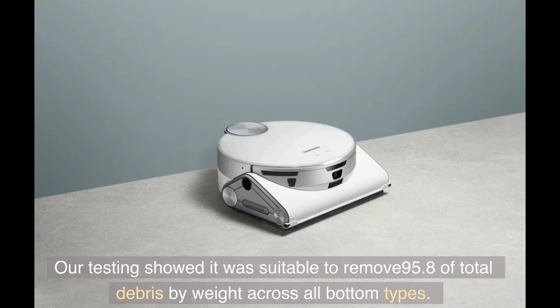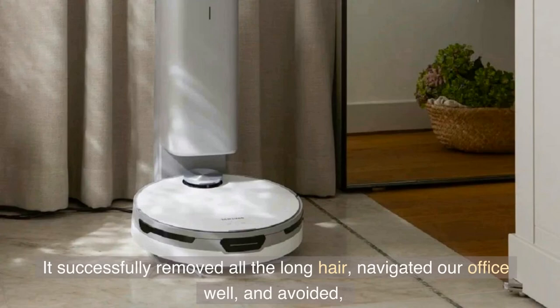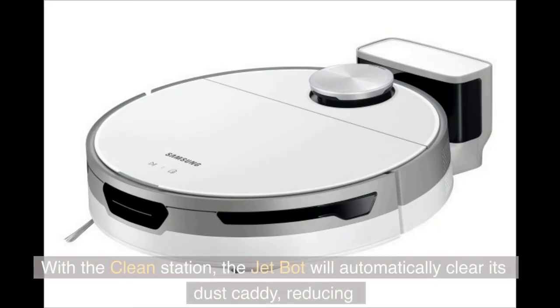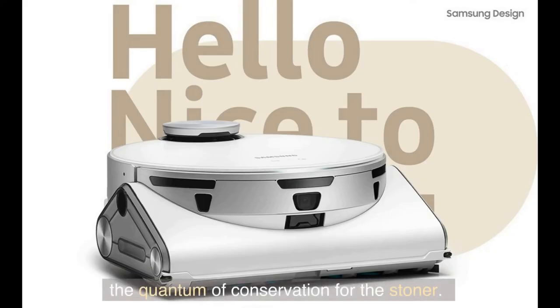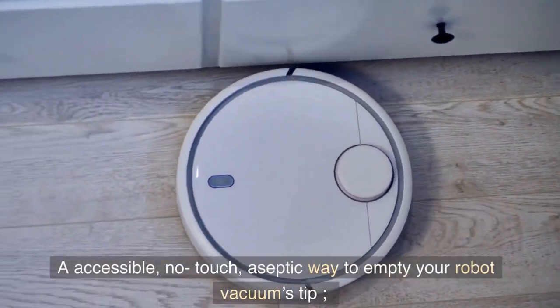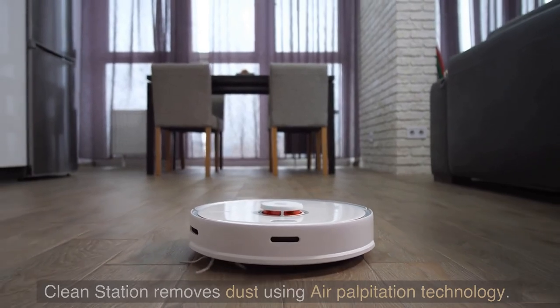Our testing showed it was able to remove 95.8% of total debris by weight across all floor types. It successfully removed all long hair, navigated our office well, and avoided the majority of objects we placed in its path. With the clean station, the JetBot will automatically clear its dust caddy, reducing the amount of maintenance for the user. The clean station removes dust using air pulse technology, providing a convenient, no-touch, hygienic way to empty your robot vacuum's bin.